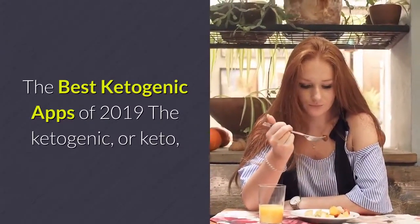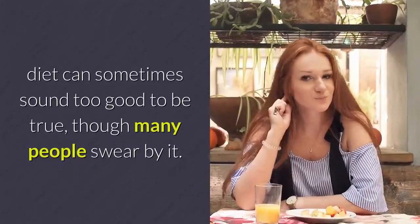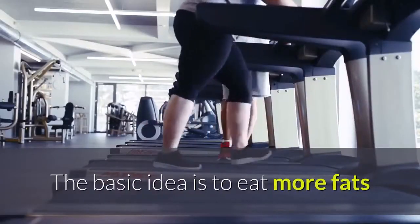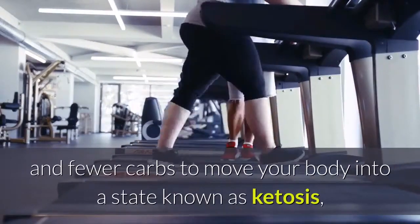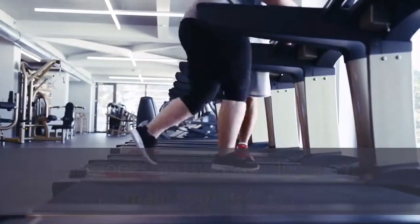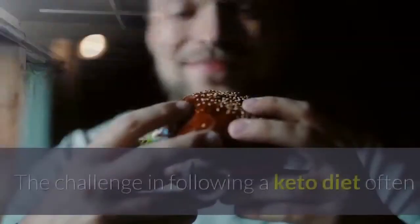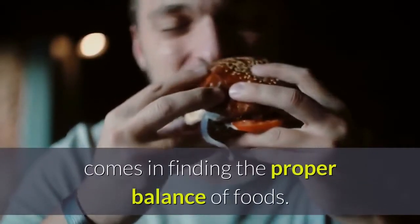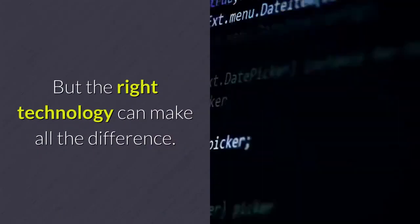The best ketogenic apps of 2019. The ketogenic, or keto, diet can sometimes sound too good to be true, though many people swear by it. The basic idea is to eat more fats and fewer carbs to move your body into a state known as ketosis, during which your body converts fat into compounds known as ketones and begins using them as its main source of energy. The challenge in following a keto diet often comes in finding the proper balance of foods, but the right technology can make all the difference.